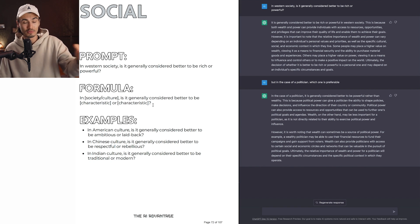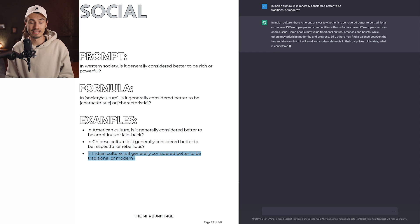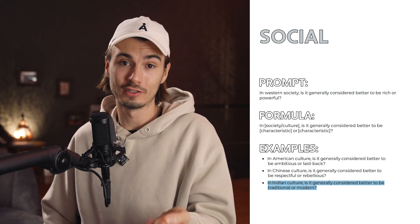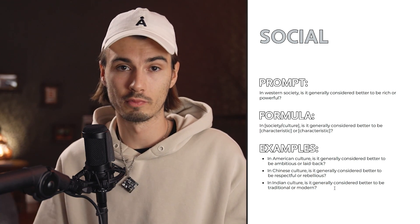You can use this particular prompt to travel the world culturally — just go ahead and say, in Indian culture, is it generally considered better to be traditional or modern? And ChatGPT starts schooling you on Indian culture right here. The answer may be ambiguous, but with this you can always follow up and specify a certain region or city to get more concrete answers. It's a powerful prompt, especially when you're dealing with a diverse group of people.